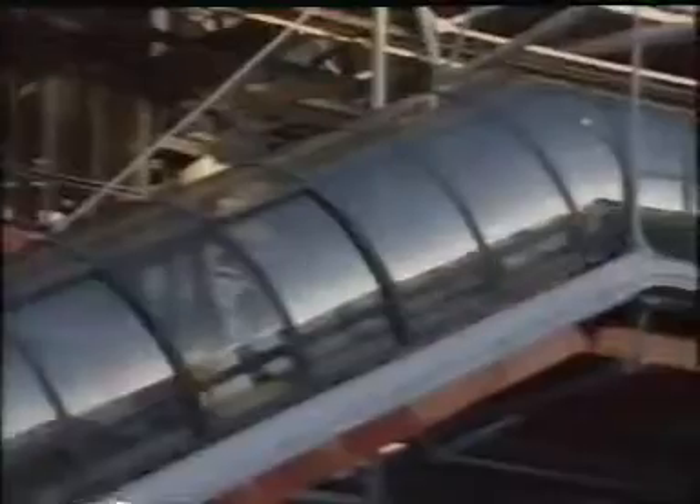Six years later came Beaubourg, and cries of a scandal. Beaubourg ushered in the high-tech era. The steel structure was left uncovered, painted in bright colors, and became the building's leitmotif. Even the stairs, lifts, and escalators were integrated into the outer shell, to leave more exhibition space inside.